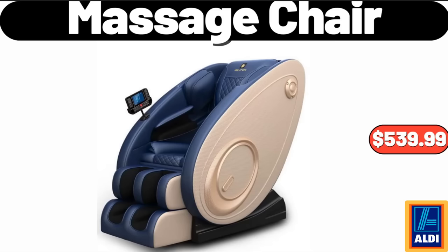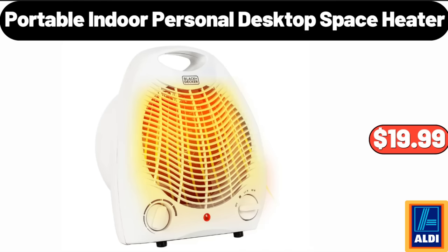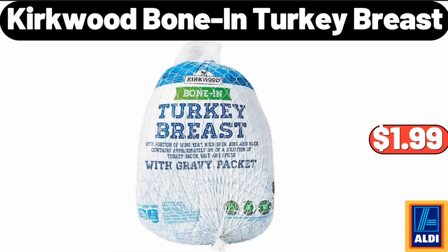Massage Chair, $539.99. Portable Indoor Personal Desktop Space Heater, $19.99. Kirkwood Bone-in Turkey Breast, $1.99.